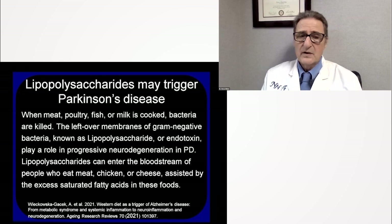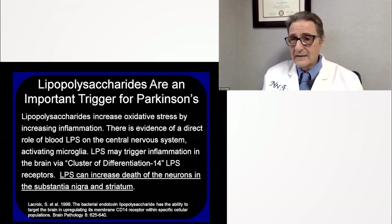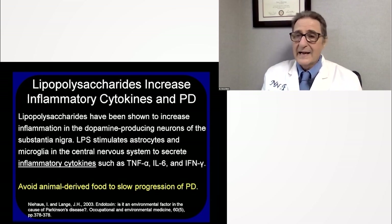Lipopolysaccharides have been shown to enter the bloodstream of people who eat meat, chicken, or cheese, assisted by excess saturated fatty acids in these products — making them an important trigger for Parkinson's disease. They increase oxidative stress and inflammation. There are surveillance cells in the blood-brain barrier called CD14 — cluster of differentiation 14 — with receptors that detect bacterial infection. When they detect endotoxins from the lipopolysaccharides from dead bacteria in the animals, they think there's an infection, ramping up inflammation in the brain and increasing the death of neurons in the substantia nigra and striatum.